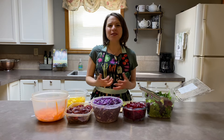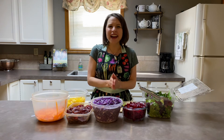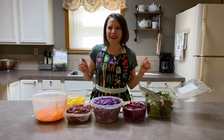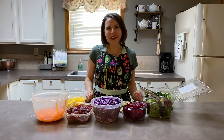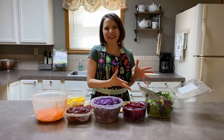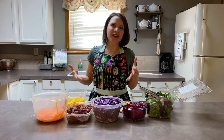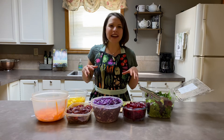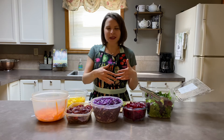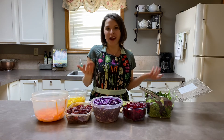Hello everyone and welcome back to the Cook to Flourish kitchen. This is Robin Cook and I am delighted to have you here today for a very simple but colorful recipe demonstration. Today we're going to have some fun making a big batch of salad that has lots of rainbow color. And whenever we use a rainbow of color, our body is getting so many different nutrients and antioxidants. I just wanted to talk you through some of our favorite salad toppings and why they're beneficial for us.